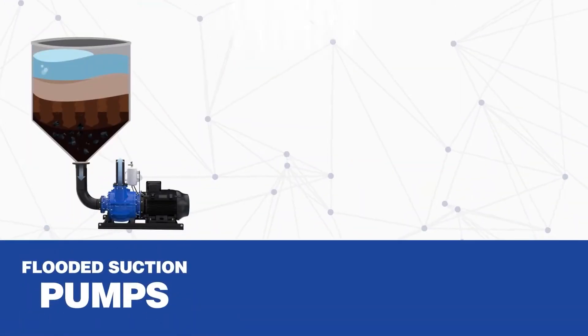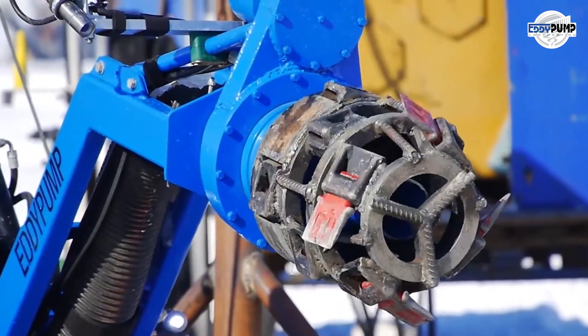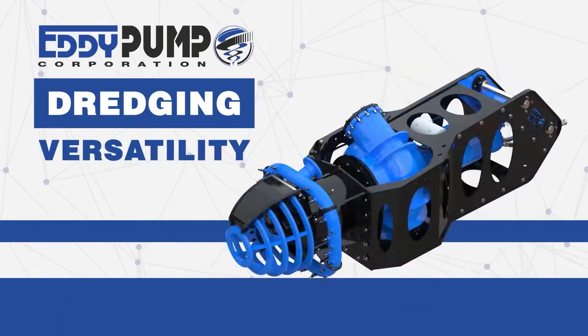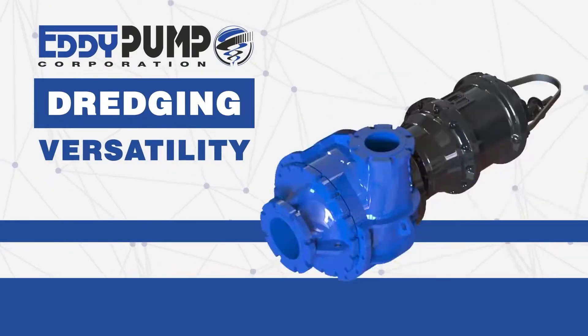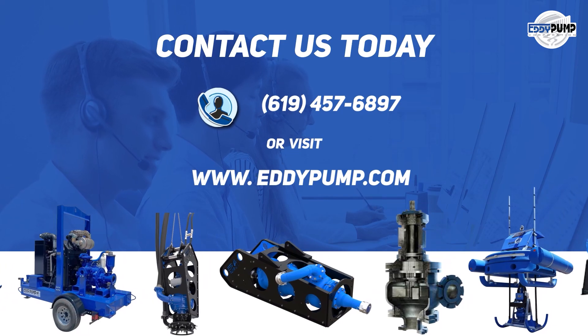The Eddy pump is the future of silver mining. From slurry pumps to hydraulic dredging, it optimizes silver extraction and promotes environmental responsibility. Welcome to a new era of silver mining, thanks to the Eddy pump. Join us in silver mining. Discover the Eddy pump and enhance your silver extraction processes while protecting the environment. Contact us today to optimize your silver mining operations.